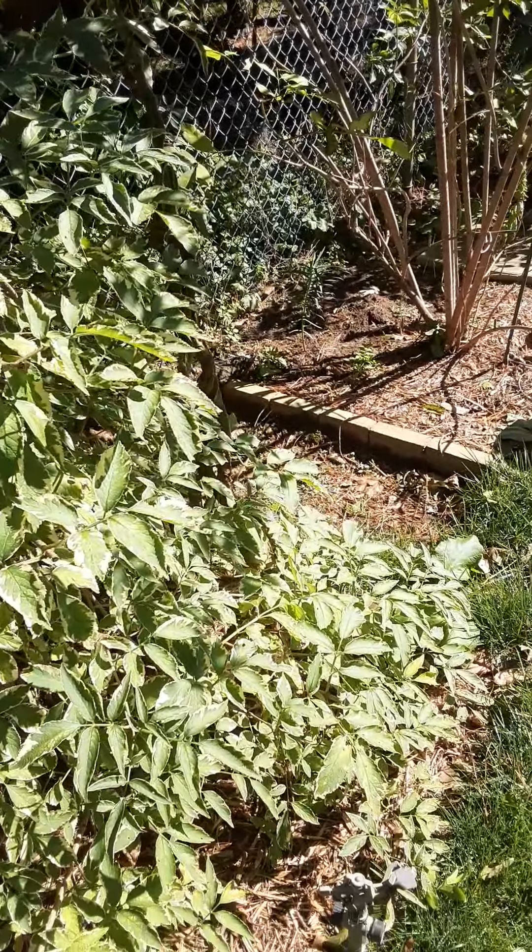These are sweet potatoes that the groundhog had eaten — they're coming back nicely. Hopefully we'll be able to take those inside and harvest them from the basement. We'll probably be able to harvest these potatoes this weekend, along with these and these. We left them so they didn't get wet, because we want to be able to cure them fast since it's getting cold.